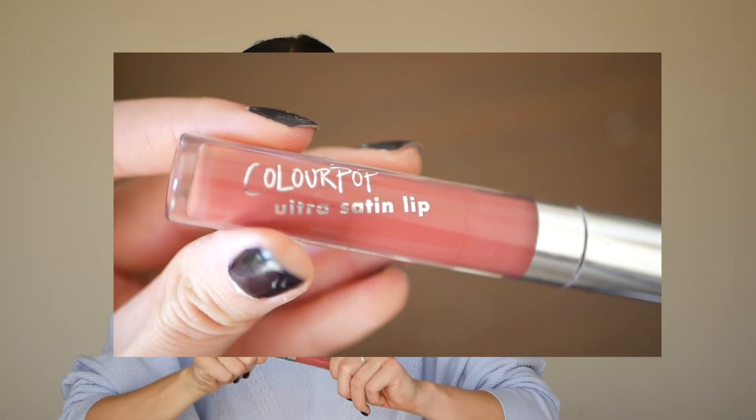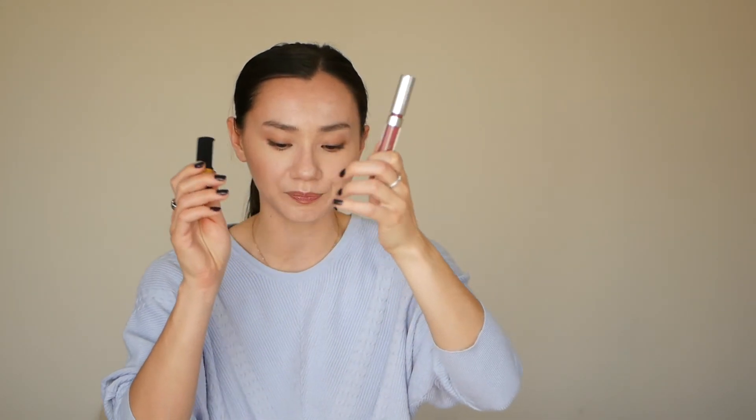The final two lip products kind of fall into the drugstore price category. One can be a bit harder to find — it's the Colourpop Ultra Satin Lip in the shade Frick'n Frack. It's not drying, it is super moisturizing, and you get insane color payoff. I actually layered this Frick'n Frack with Mink from Revlon, and that's what I have on my lips right now. A little bit goes a long way — one dot on the bottom lip, blend it out, and you get this gorgeous pigmented matte lip that lasts a long time.